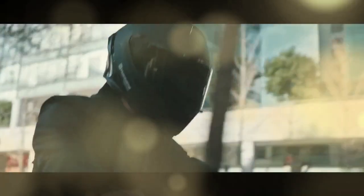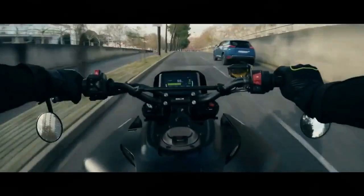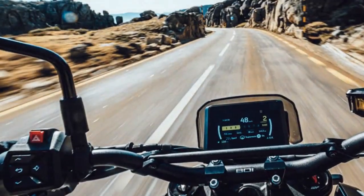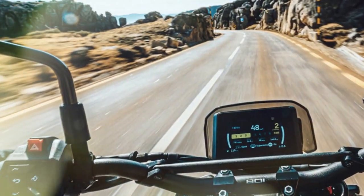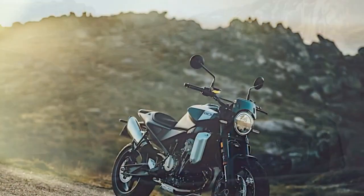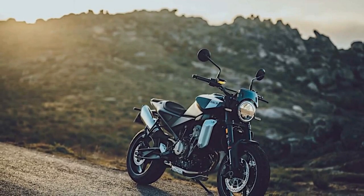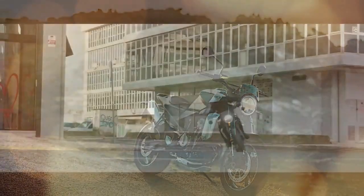While the Svartpilen 701 garnered praise, its single-cylinder engine sparked curiosity about its potential with a twin. In response, Husqvarna introduced the Svartpilen 801 for 2024, housing the robust 799cc LC8C engine borrowed from KTM's 790 Duke. The crucial question remained: would this upgraded engine propel the Svartpilen 801 into a league of its own?